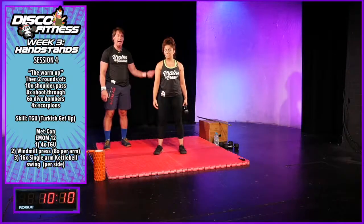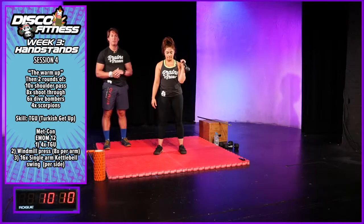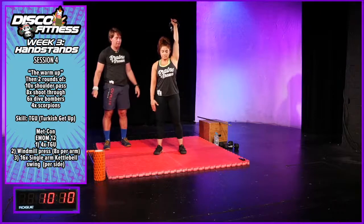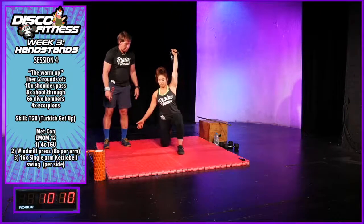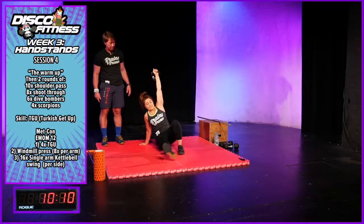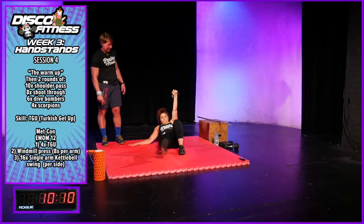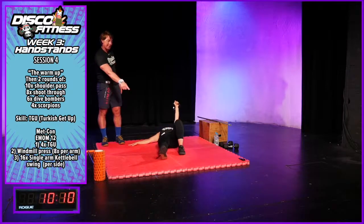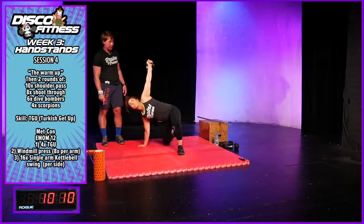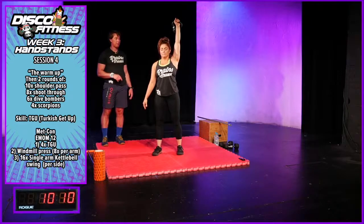Anna's going to demonstrate one rep first, then we'll all do it together. Hand goes overhead, then opposite knee to the floor, then opposite hand to the floor. Shoot through — like we just practised. Now she's sat on her butt: hand, elbow, down to the floor. Use the straight leg to kick down hard, back up, shoot back through to one knee — so it's like a lunge — then stand up.